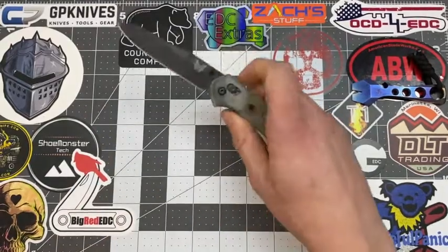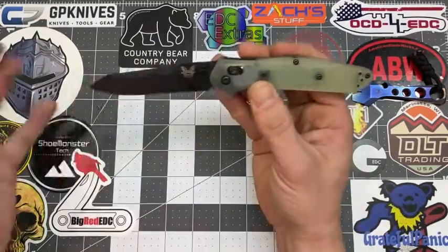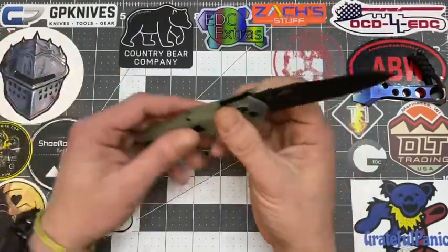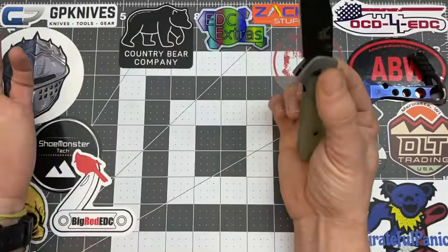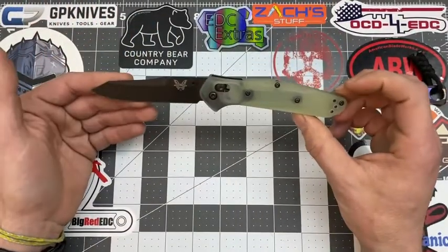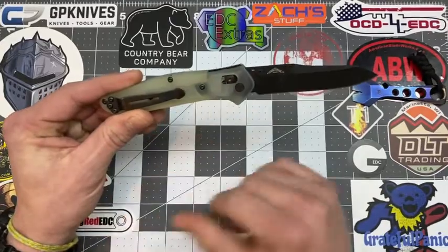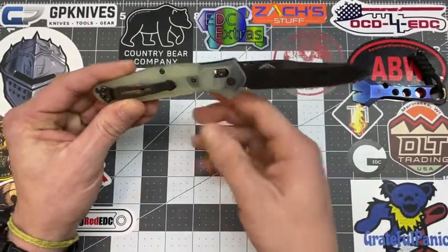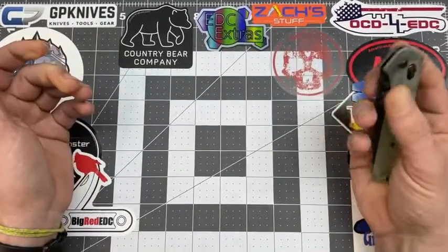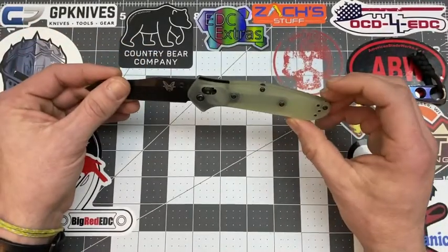He plans to do a full review of the Benchmade 940 in the future. Things he loves about it: the looks, the ergonomics, the blade style — he likes how thin it is — and it's a pretty lightweight knife. The Axis lock is beautiful, the natural G10 scales are great, and the M4 steel will be tougher to sharpen but the edge will last a lot longer.